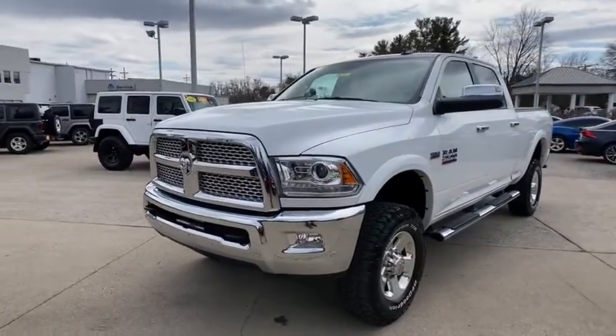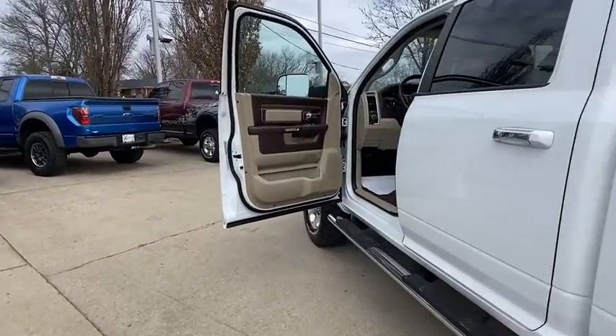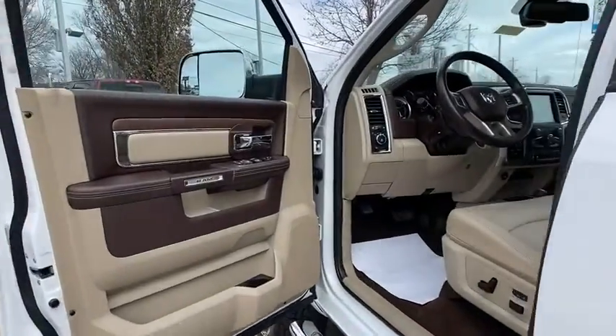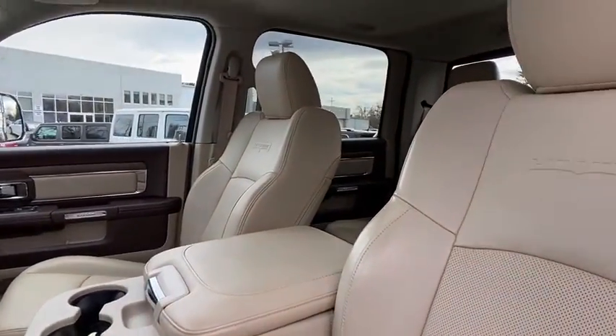Traction control, navigation system, power sunroof, power passenger seat, leather wrapped steering wheel, dual airbags, power steering, four-wheel disc brakes, center armrest, universal garage door opener.